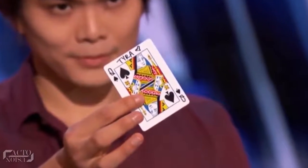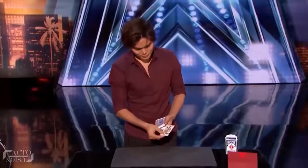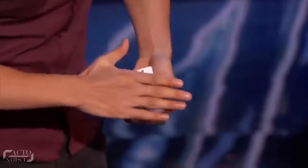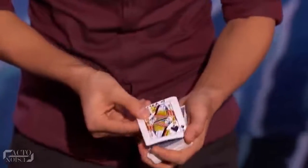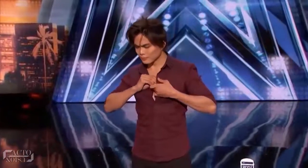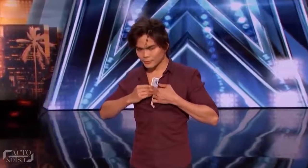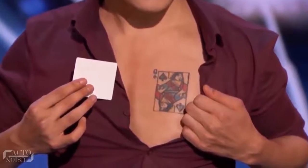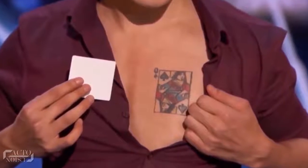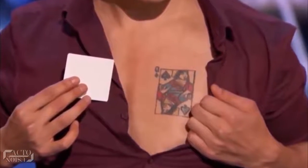He tells Tyra to write her name on the selected Queen of Spades card. After showing her initials to everyone, Shin Lim puts her signed card back into the deck. Doing some magical gesture, he makes her card appear on the top of the deck. Then he takes that card and rubs it on his chest under the shirt. When he reveals the card again, the magic happens — the card has turned blank. Finally, he reveals his chest area where he rubbed the card, and we see the Queen of Spades card printed on his chest, which made the card turn blank.